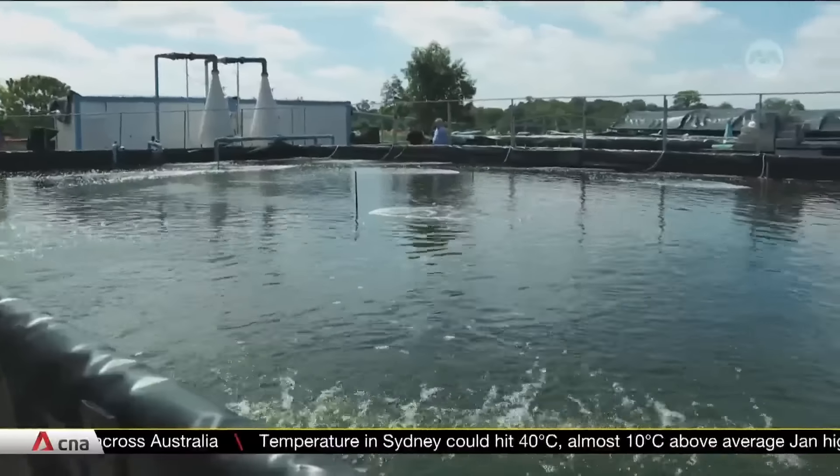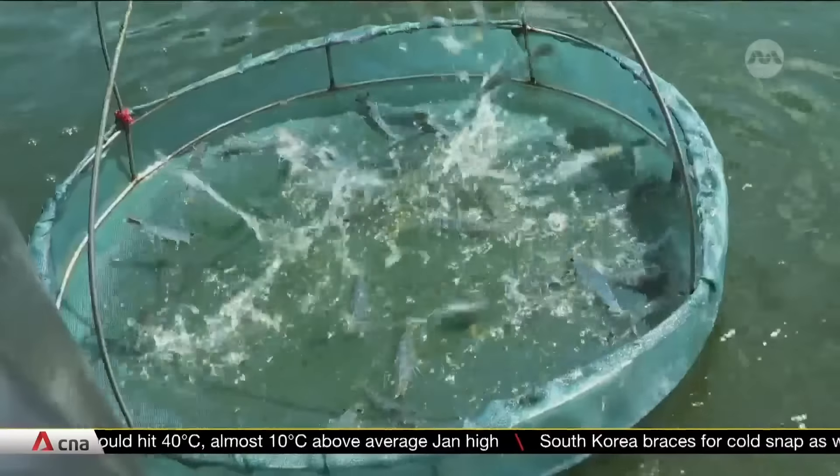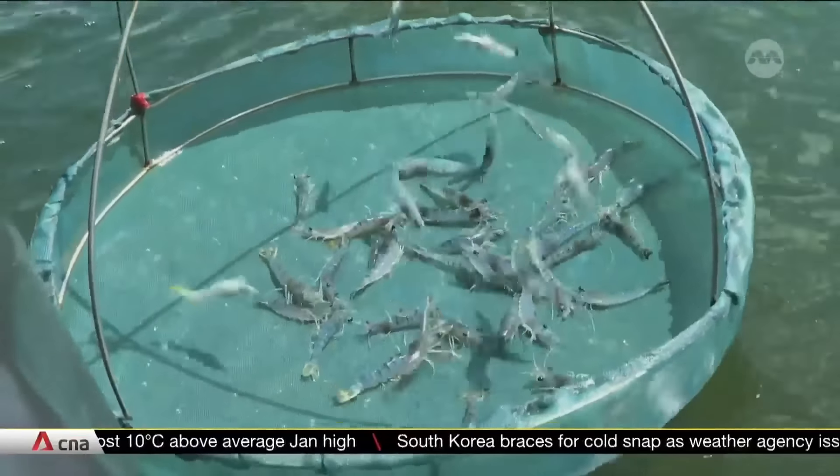Even for bigger players, like this farm which produces 120,000 kilograms of shrimp annually, these considerations can be daunting.